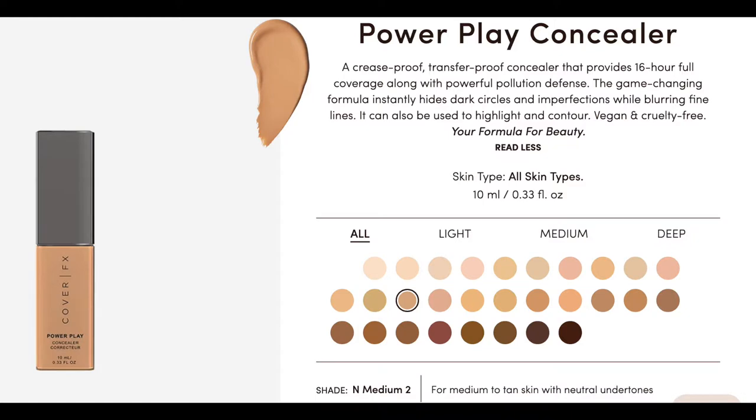For concealer - honestly to me the most important part - I go in with the Cover FX Power Plate. This thing is going to snatch your under eyes: no bags, nothing. It lasts really long and powders really well. All concealers will settle in fine lines a bit because our faces move, but this is really great because it doesn't settle as much as others, and it photographs beautifully without that weird reflection when you take pictures. It's honestly just a ride-or-die forever-in-my-makeup-bag concealer.